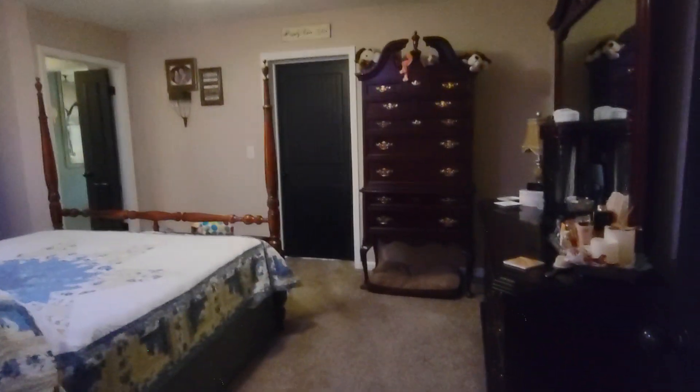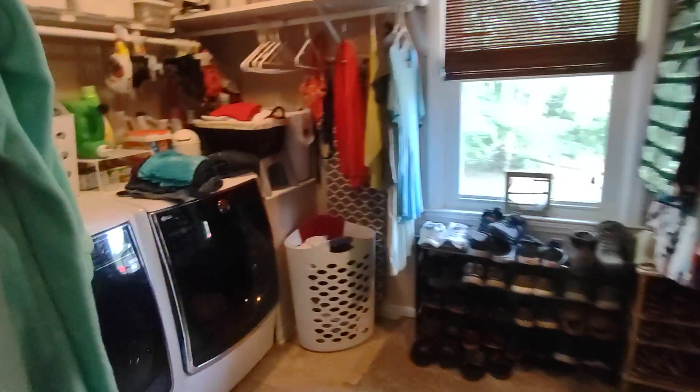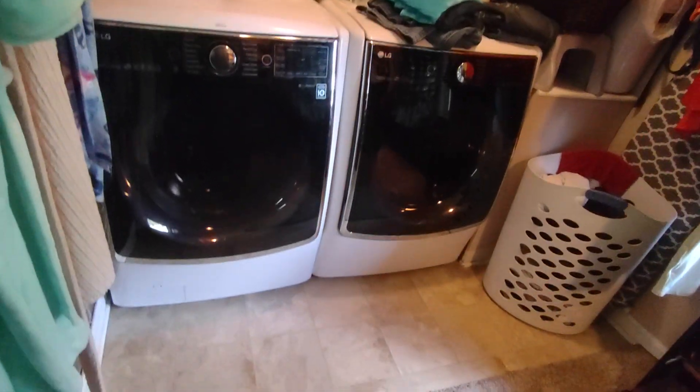This would be the master bedroom here — carpet, everything smells good and looks good. They have Alexa in every room playing music throughout the whole house. The laundry room is in the master bedroom, which is also the master closet.